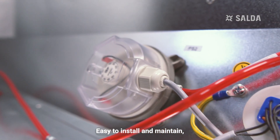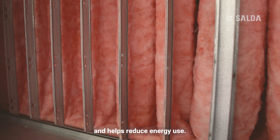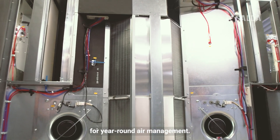Easy to install and maintain, this unit is built to last and helps reduce energy use. Whether for small or large spaces, AmberAir Compact is a dependable solution for year-round air management.